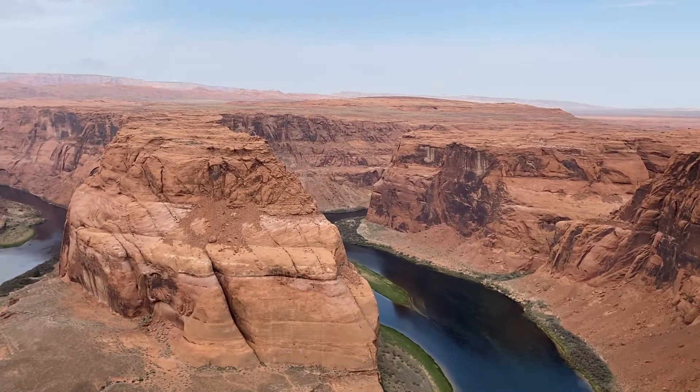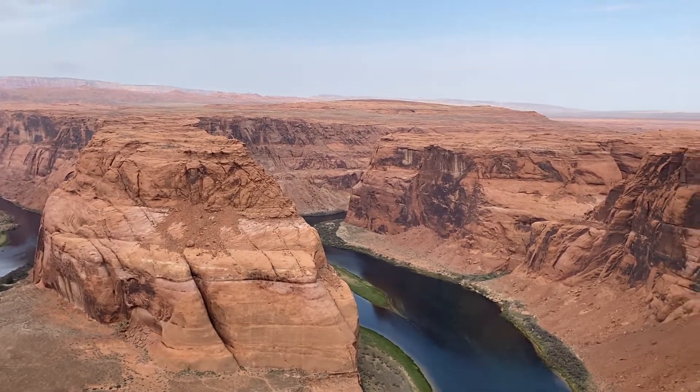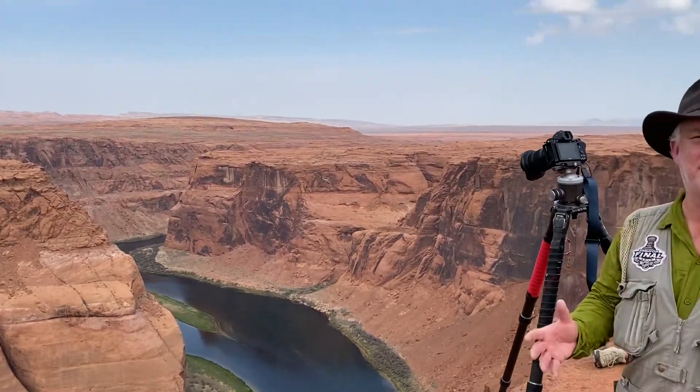Hi, it's Mark Komen from Paul's Photo, the lab at Paul's Photo in the Creative Photo Academy. It's another awesome day to be creative.